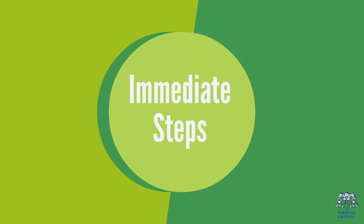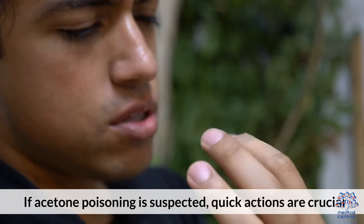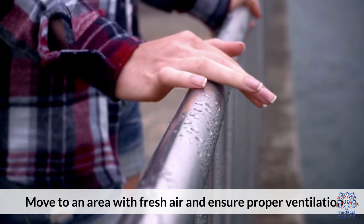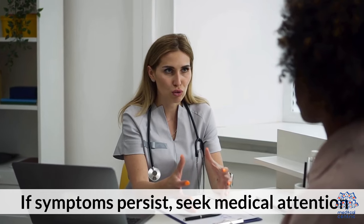Immediate Steps — Inhalation Exposure: If acetone poisoning is suspected, quick actions are crucial. For inhalation exposure, move to an area with fresh air and ensure proper ventilation. If symptoms persist, seek medical attention.